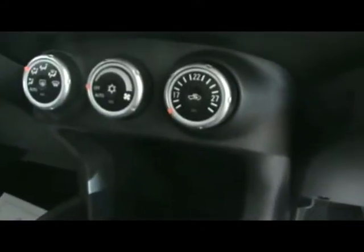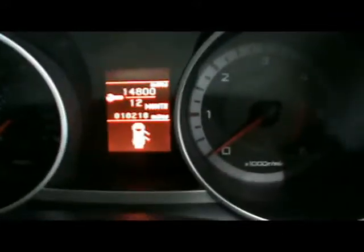Up front we've got a radio and CD player, air conditioning controls, and plenty of storage compartments. The car has just over 10,000 miles on the clock.